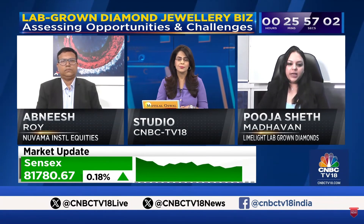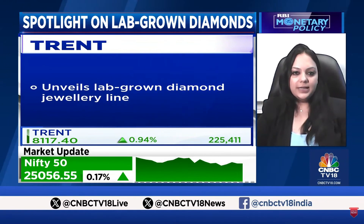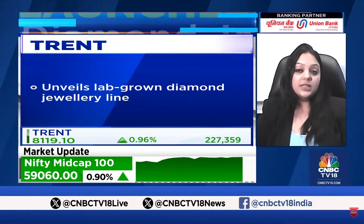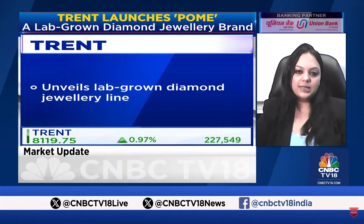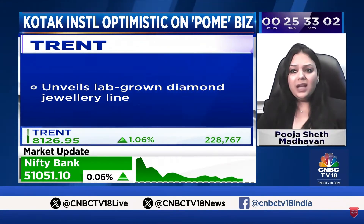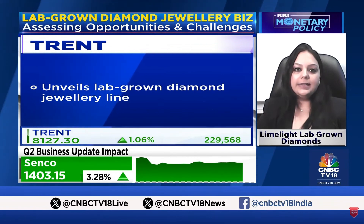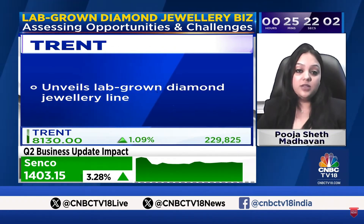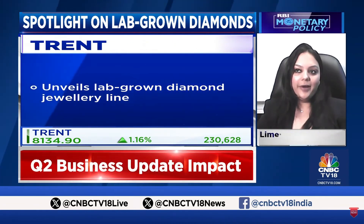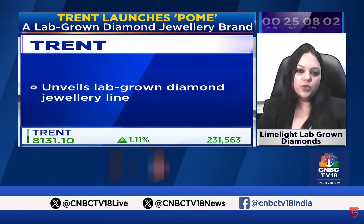In terms of global growth, the United States stands as a benchmark to understand the diamond industry because the largest consumption of diamonds has happened in the US. Currently, 50% of sales are now lab-grown in the US. The lab-grown diamond market is a global $15 billion market, capturing close to 20% of the global gems and jewelry market share. Even in India, we are seeing 15 to 20% year-on-year growth in lab-grown diamond consumption and acceptance. I believe the next biggest consumption potential for lab-grown diamonds after the United States is India.